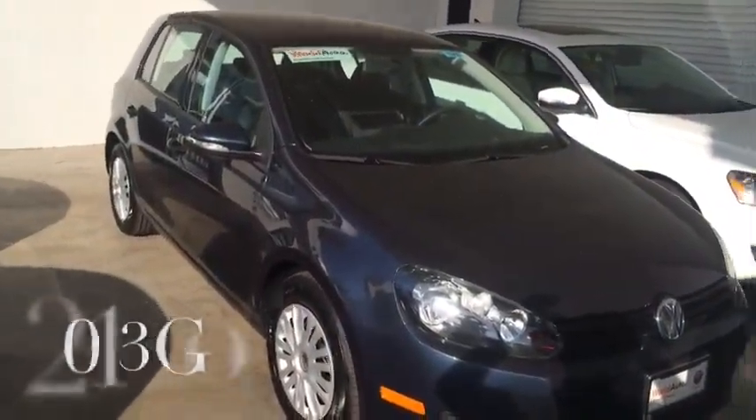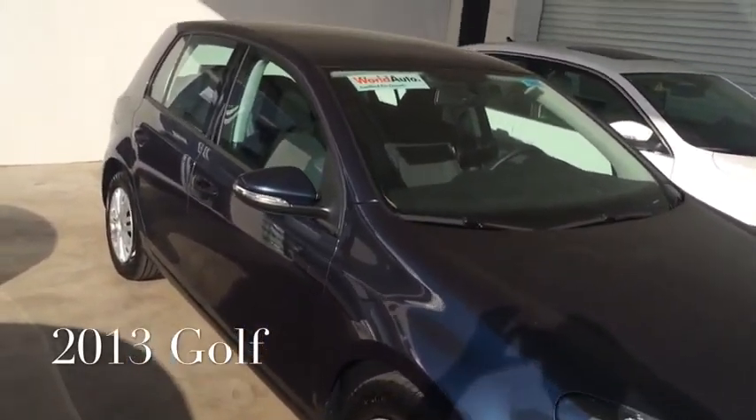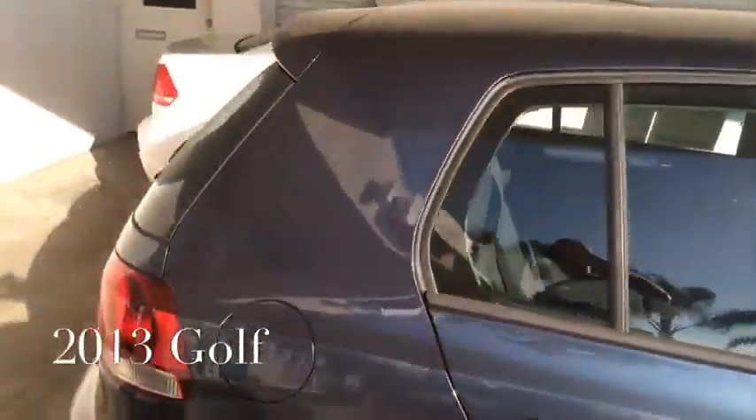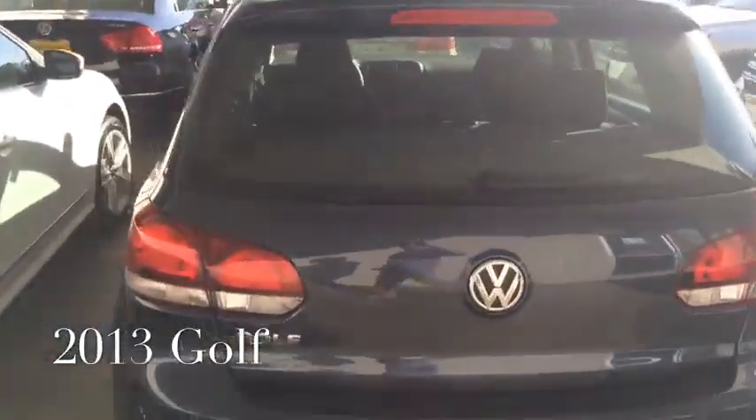Just to give you a quick look, Vicki, at the little graphite blue metallic Golf that you're inquiring about — these are great little cars, so much fun to drive. This one is really, really nice.